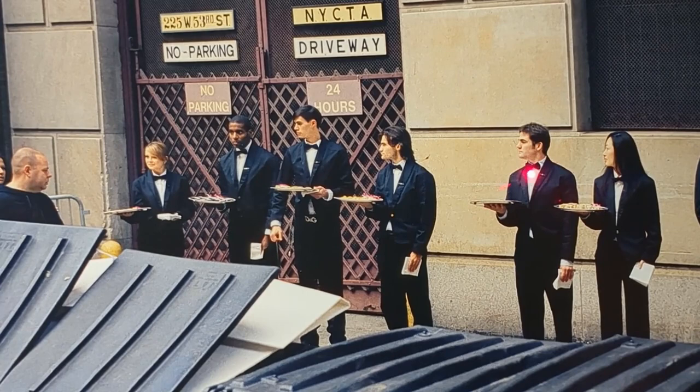They wear suits in black, a white shirt underneath and a bow tie. This gentleman is even sporting a designer belt — Dolce & Gabbana.